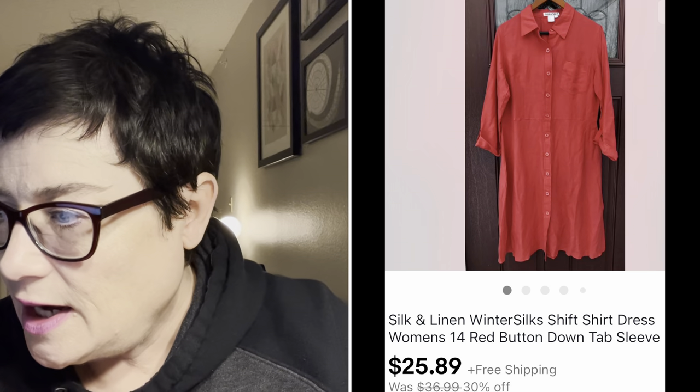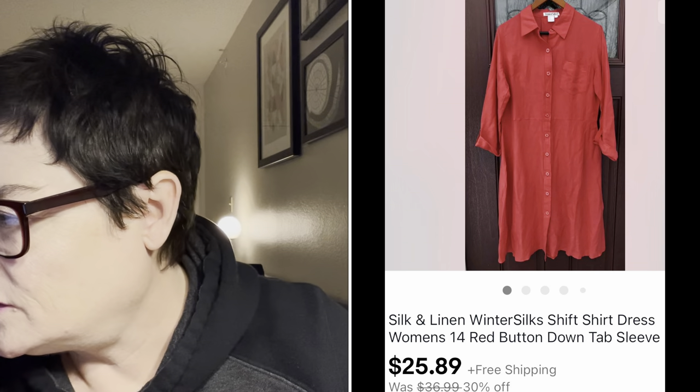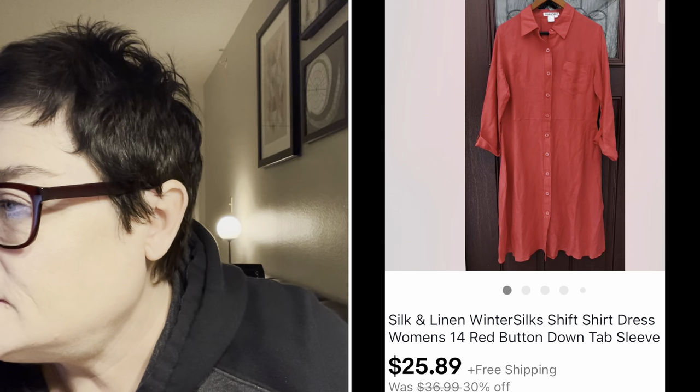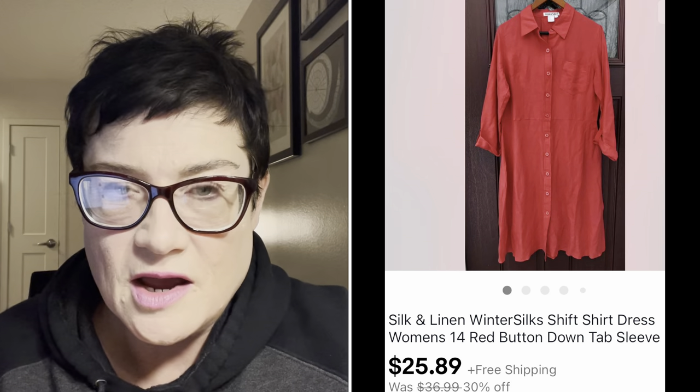Next was a Winter Silks dress - a great bread-and-butter brand. It was a red button-down long-sleeve dress that I sold for $25.89 with buyer paying shipping. I paid $1.99 for that dress, getting it at half price off $3.99.